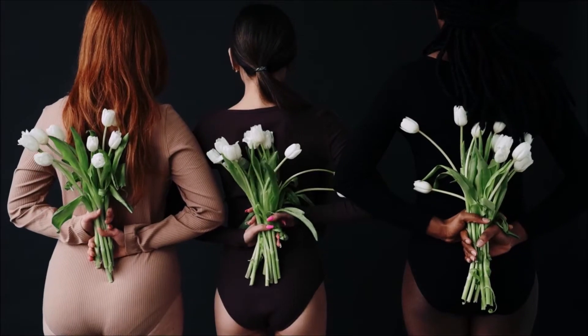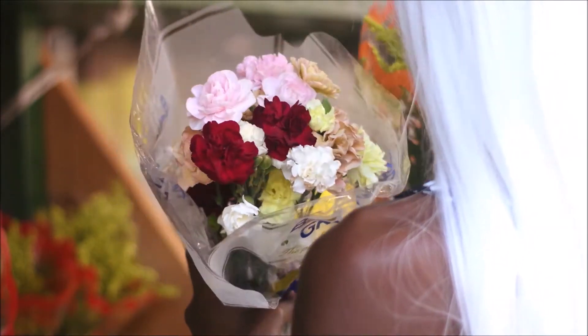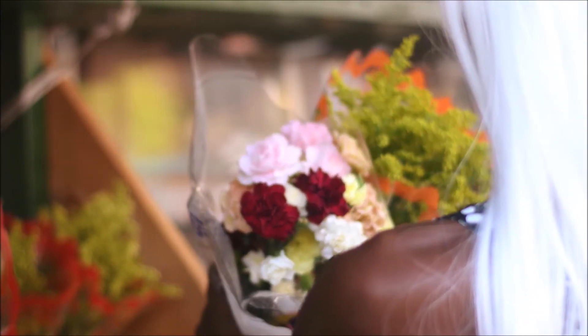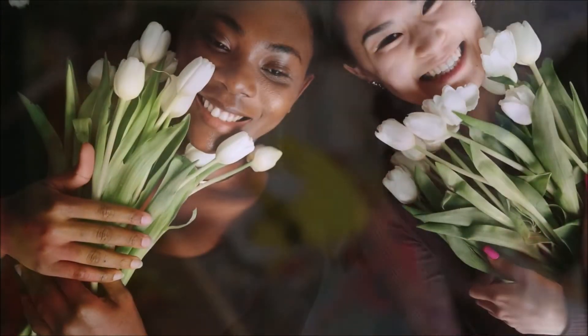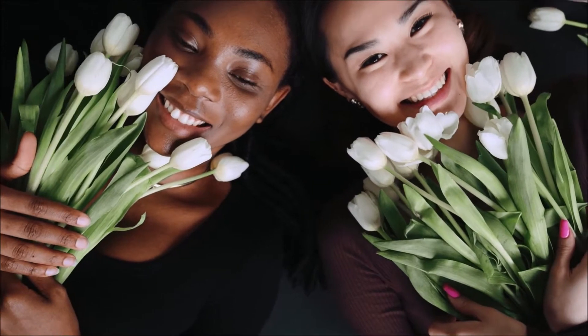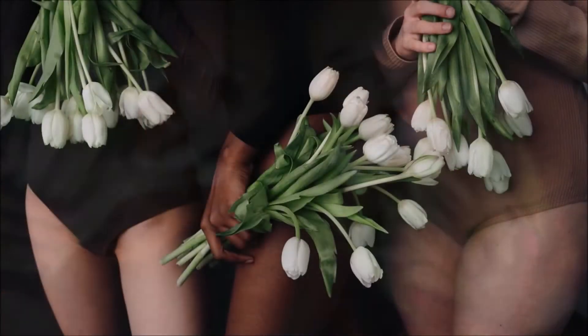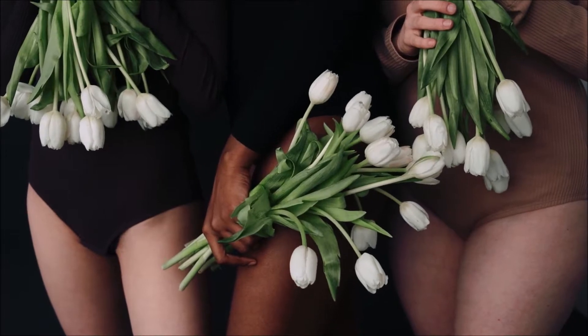Tip 2: Spritz with hairspray. Hairspray can aid in the process of preserving dried blooms, but did you know that the same stuff can also help you keep fresh flowers looking sharp? Hold a bouquet of flowers upside down and spritz the blooms with the hairspray. Keep the flowers upside down until the spray dries completely, then stick them in a vase of water.